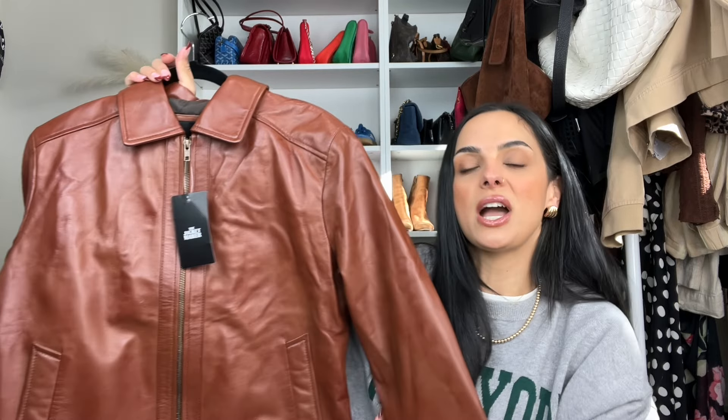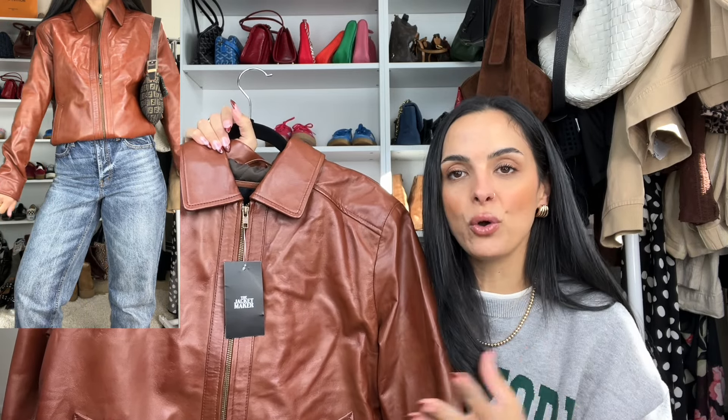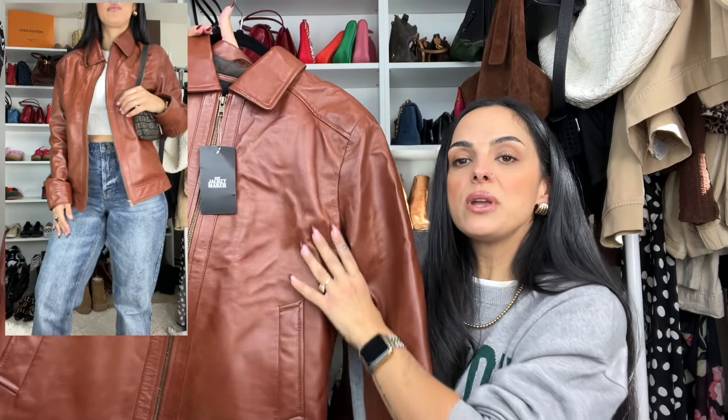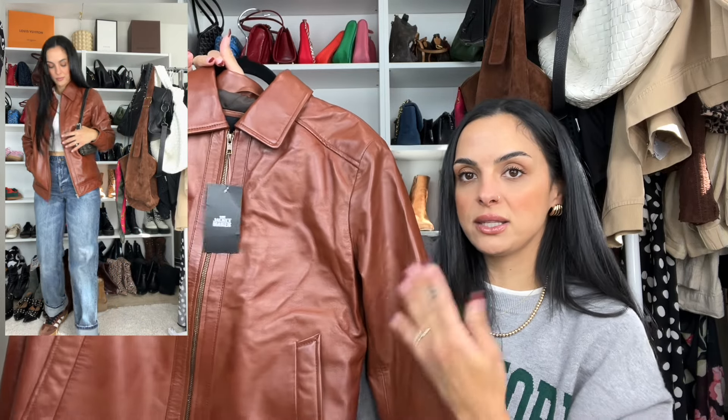First up is the jacket from The Jacket Maker. This is the most incredible brown leather jacket I've ever seen — it's like a cross between cognac and milk chocolate. Not super dark, not super light, not a camel — just that perfect milk chocolate brown. I really wanted something with that cool girl, street style, vintage-looking leather jacket feel that can elevate a white t-shirt or go with anything year after year.